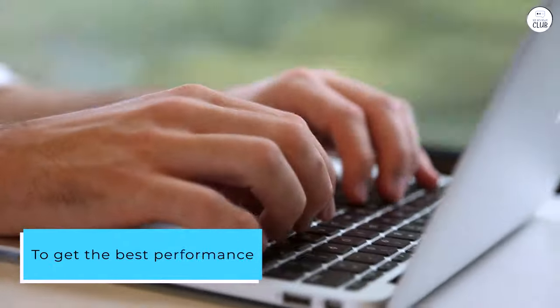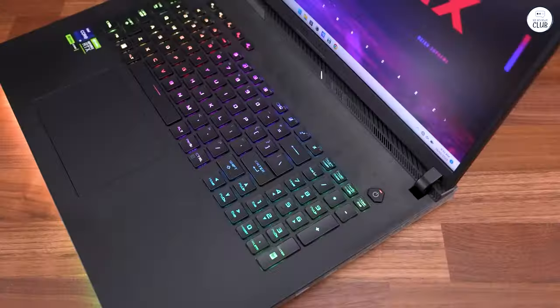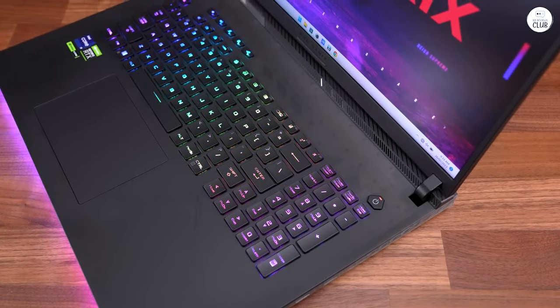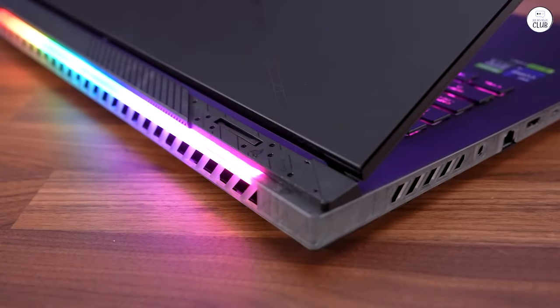To get the best performance you're probably gonna need to plug it in. The sound quality is honestly way better than I expected — it's not MacBook Pro quality, but if you're planning on gaming or editing you'll probably have headphones anyway.